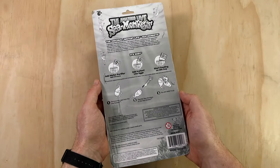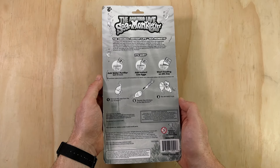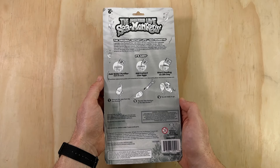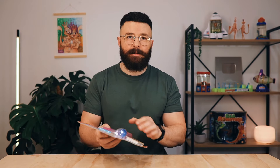Flipping over to the back, we have some basic instructions for starting a Sea Monkey colony using the three pouches included in this kit, and also for how to transfer your Sea Monkeys into the Sea Bubble keychain. It all looks pretty straightforward and I'm quite excited to try this out, so let's open it up and take a closer look at what this kit comes with.